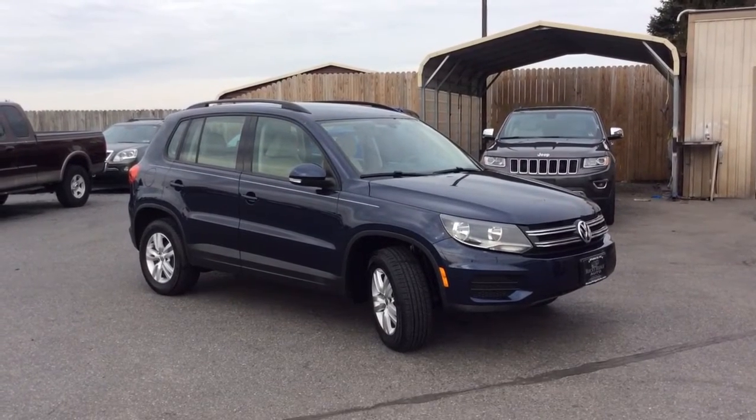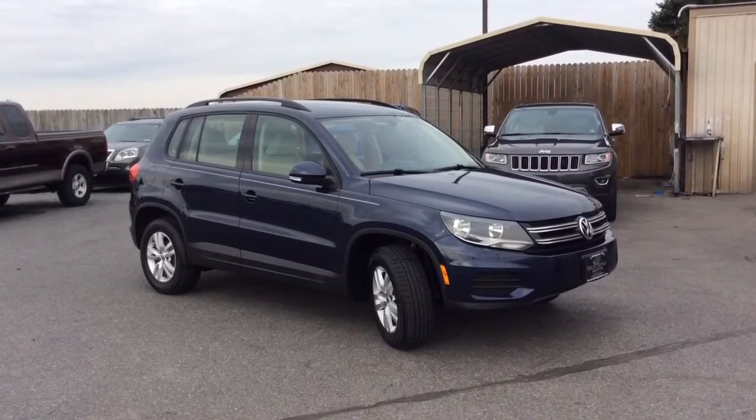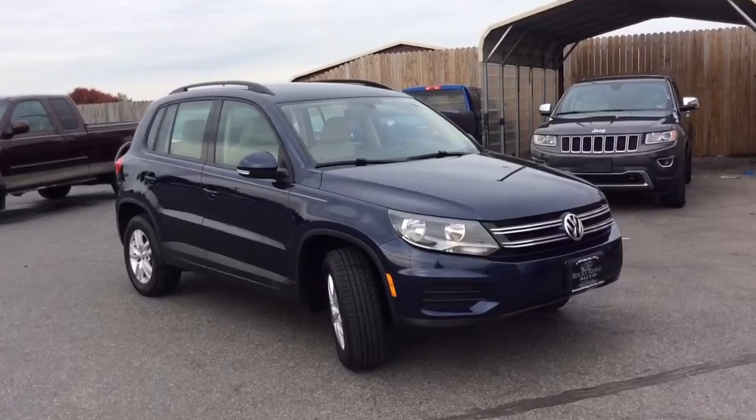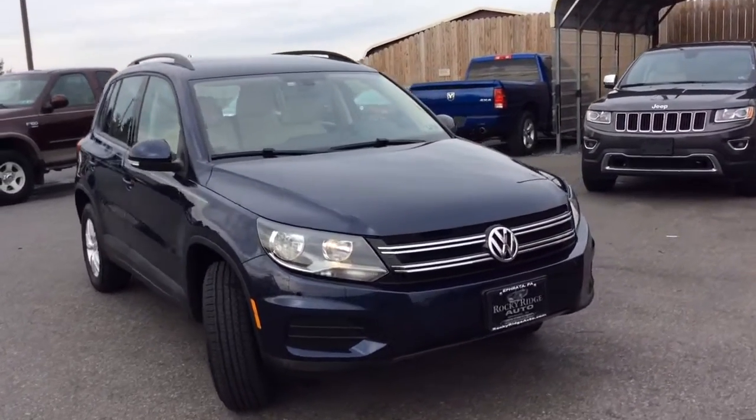We specialize in selling late model, low mileage used cars, trucks, and SUVs. Each of our vehicles we sell at our low, no-hassle, market-driven prices, so you know you're getting our best price right up front. We're just a one-price store.